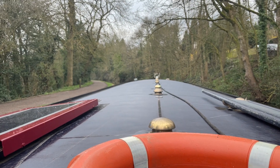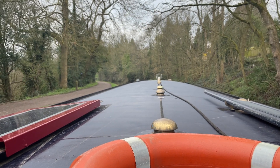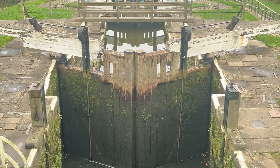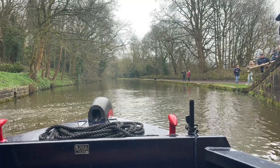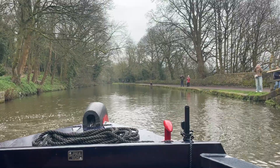We've been invited by the Canal and River Trust to celebrate a very special birthday. The Bingley Five Rise Locks, a tremendous feat of engineering, have just turned 250 years old. And we are going to become gongoozlers — that's the word for canal boat watchers.